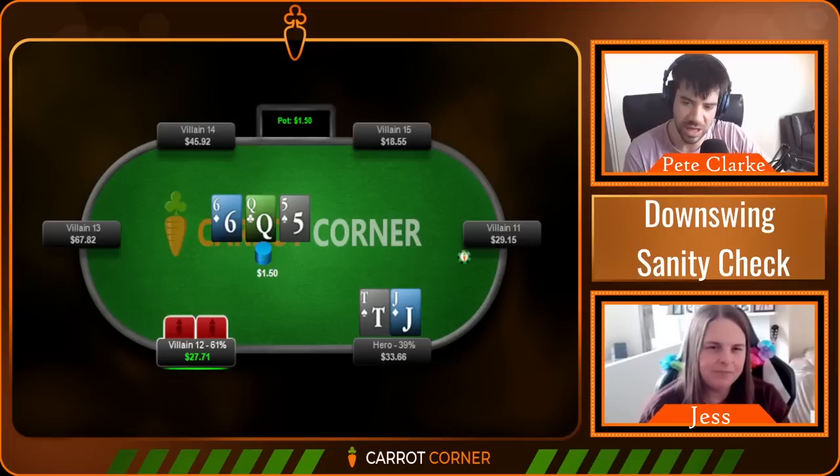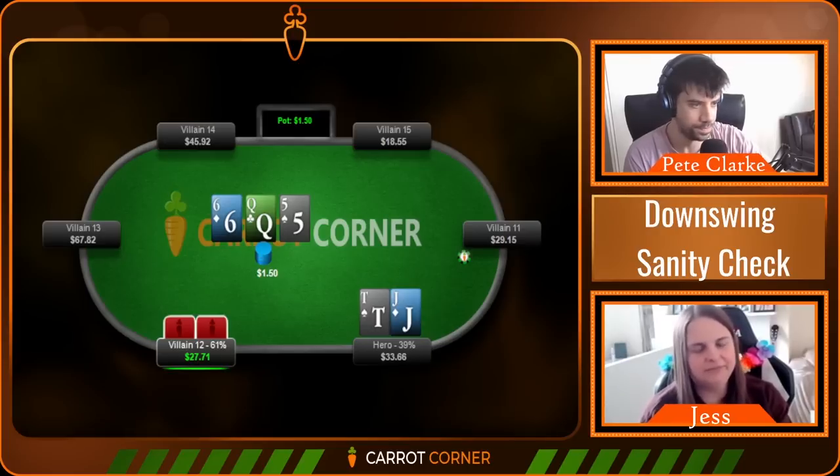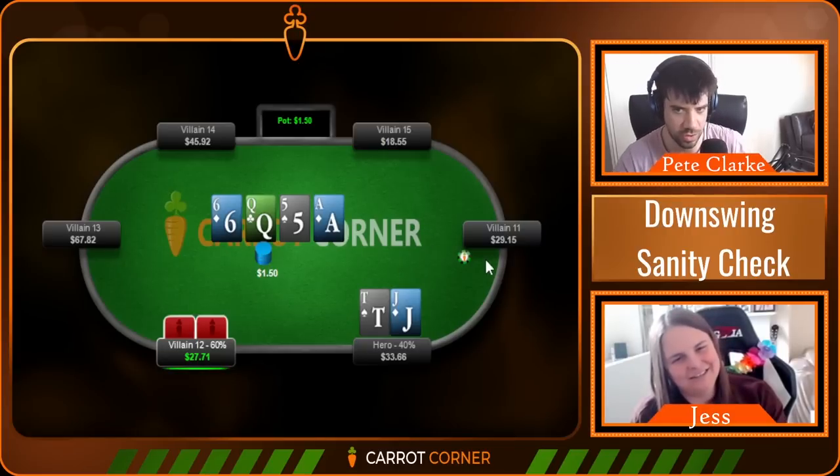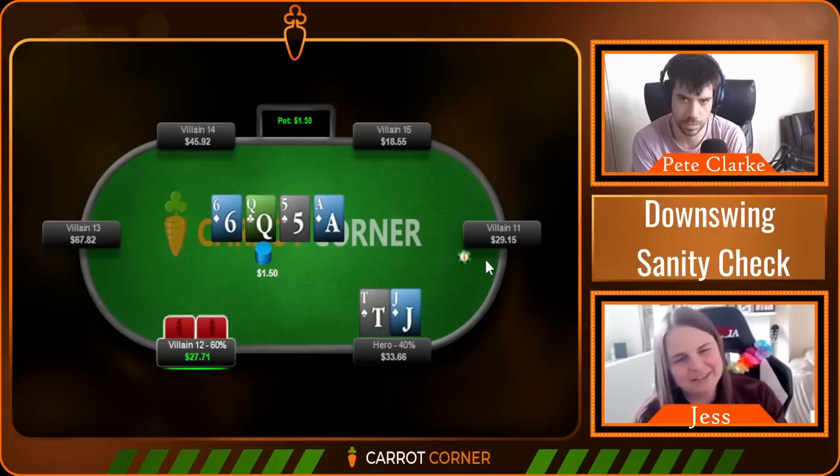A spot can be meaningful to your win rate either because it's very impactful in magnitude or because of frequency of occurrence. This spot's not impactful in terms of magnitude because the pot's really small, but it happens all the time - so it's actually super important in terms of win rate. We check, they check, and we have this turn. Quick thought process - 10-15 seconds on the clock, you're in game.